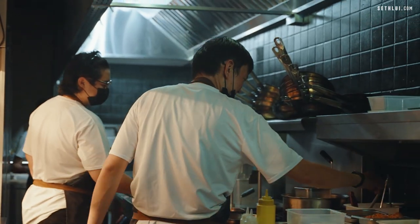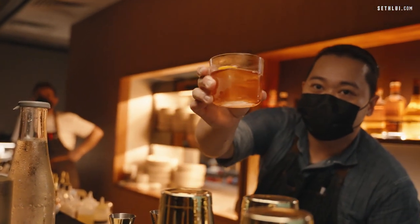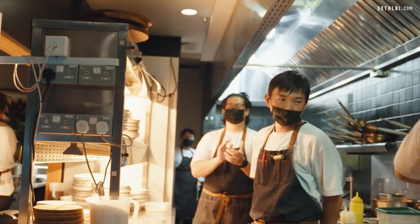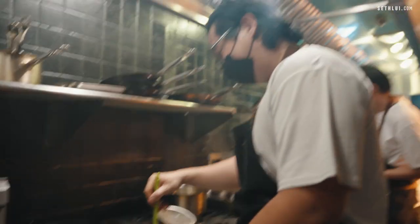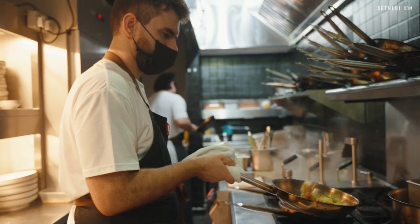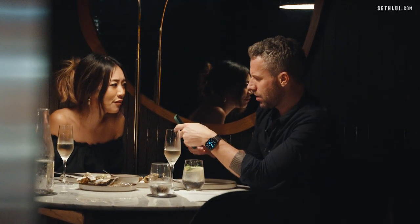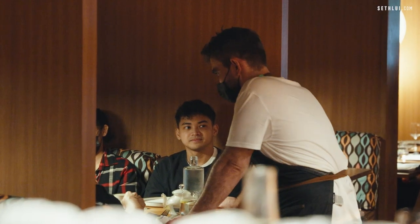Very happy and very proud of the guys here. Everyone has their own talent — it's a really good team. I know they're having fun because they give the energy they have to you. The best part of what really makes me proud is when guests call me to the table and say 'can I talk to the chef?' Trust me, it's very nice.